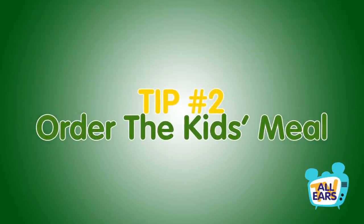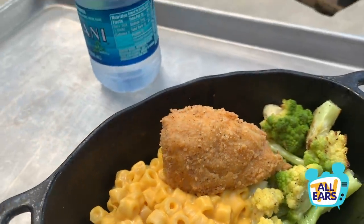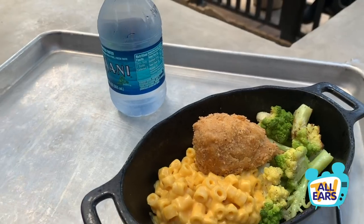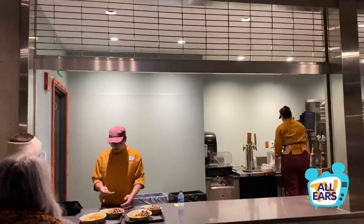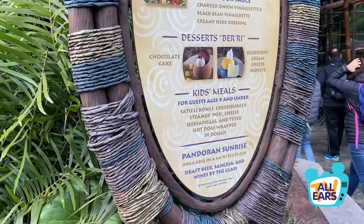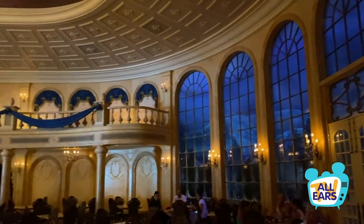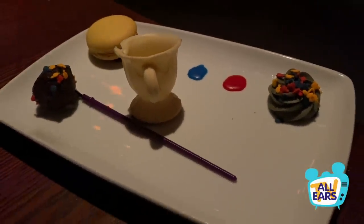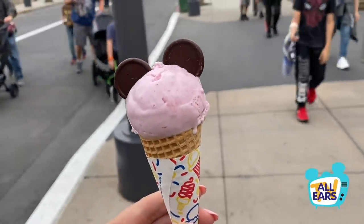Tip number two: order the kids meal. If you're not a big eater or you just love those Disney chicken nuggets, order off the kids menu. This tip is almost exclusively for quick service locations where you can order off the kids menu and get that exact plate at that cost. Table service locations may charge a little extra and give you a bigger portion, and it's basically at the discretion of your server and the restaurant policy. But if you see something you like on the kids menu, just see if it's a possibility — no shame in asking.